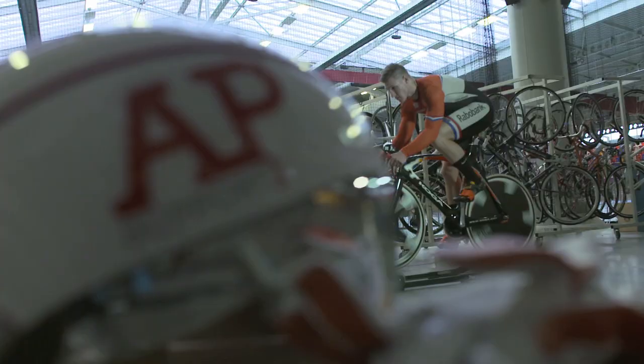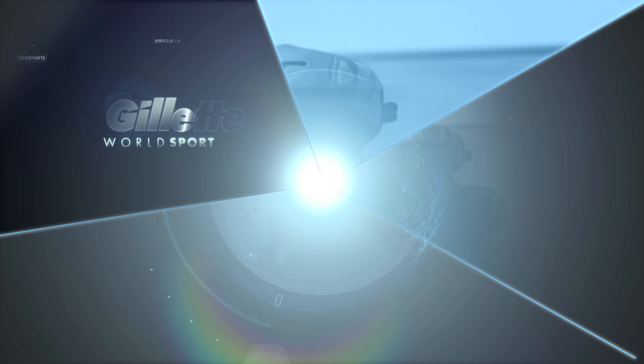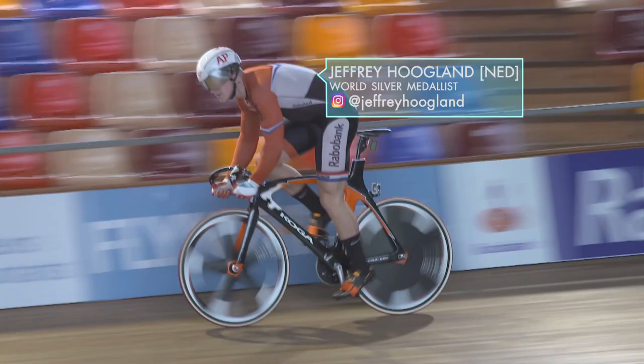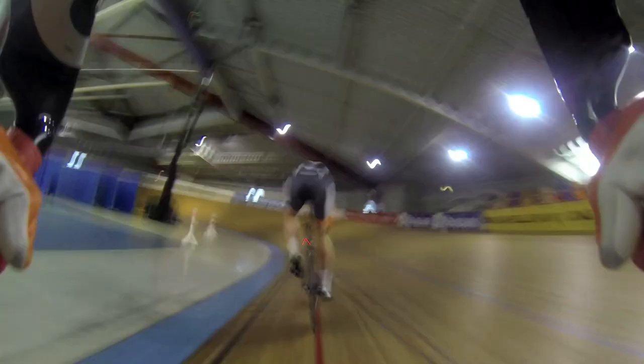We're taking a precision look at how sprint cyclist Jeffrey Hoogland is preparing for his first Olympics. My name is Jeffrey Hoogland. I'm a track cyclist. I started actually with BMX when I was three years old. My brothers did it, so I came into cycling that way.